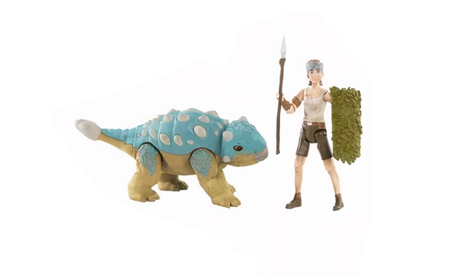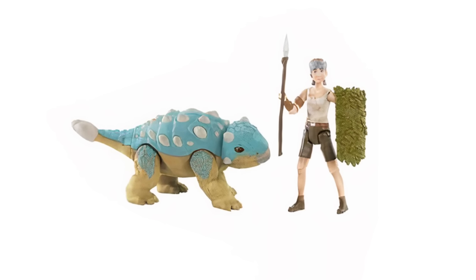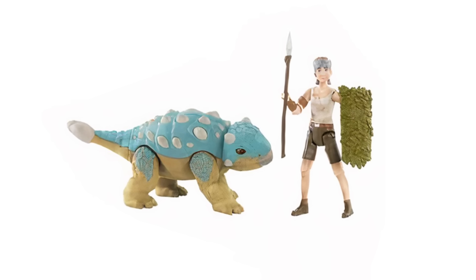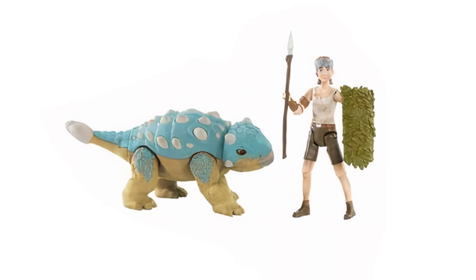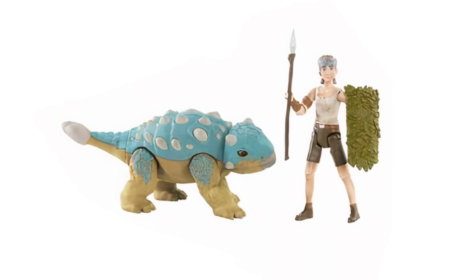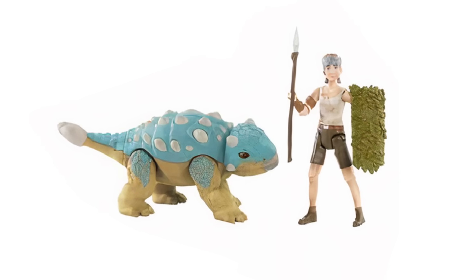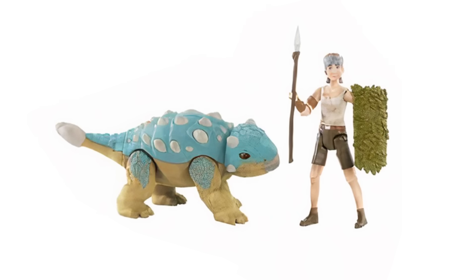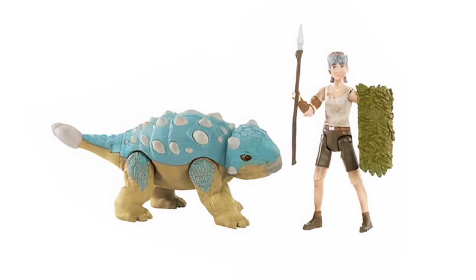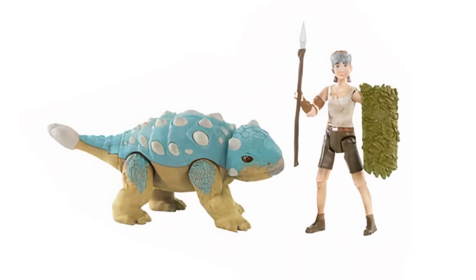I think the Ben and Bumpy set is the one people are most excited about. Bumpy is obviously a very popular character, and season two Ben is a total blast. What's interesting is the other three characters have their season one get-ups without much dirt on them, whereas Ben here has clearly been through it all. His action figure has that look: the tank top, his shirt's gone, he's got the bandana, a shield, and a spear that he made — just such a cool little figure.